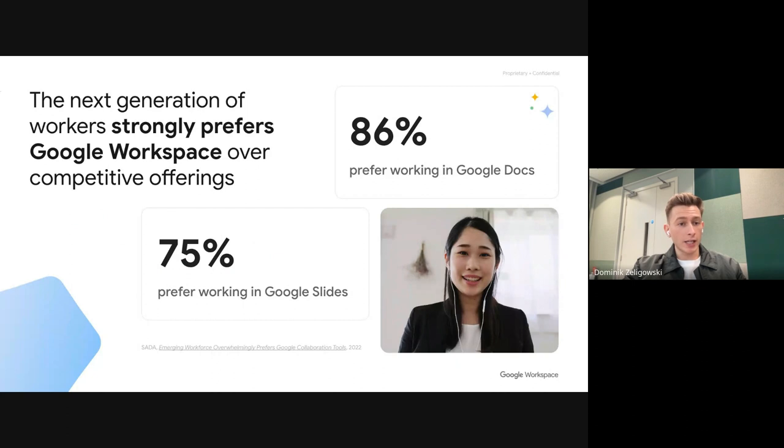Over 86% of Gen Z and Millennials prefer working in Google Docs, and over 75% prefer working in Google Slides — fresh statistics from 2022. You can be sure that all following generations will have familiarity with the product, understand how the different tools connect to one another, and one day you'll employ these people at your company. They will know exactly how to operate and use the Google Workspace tool stack.